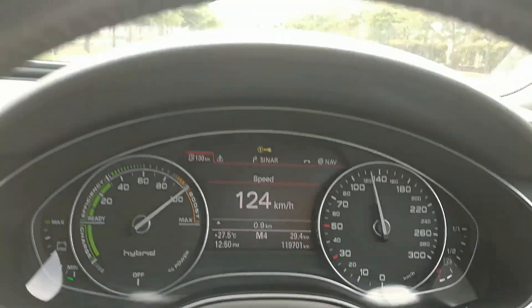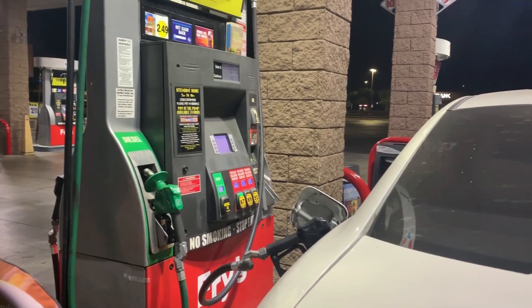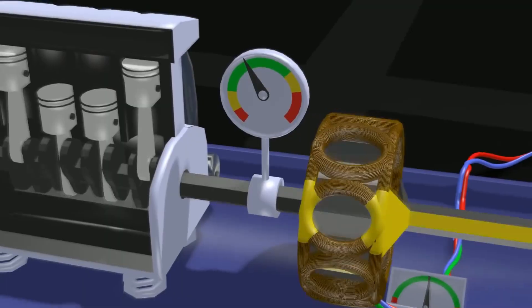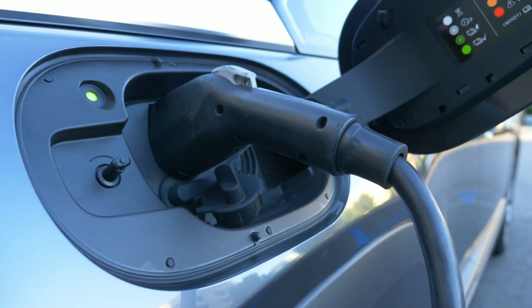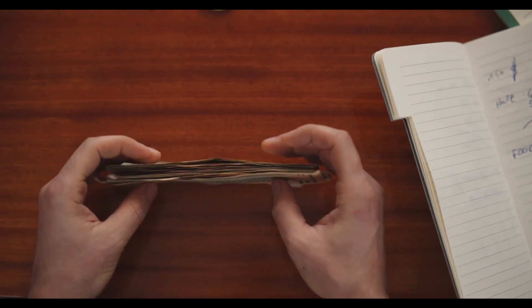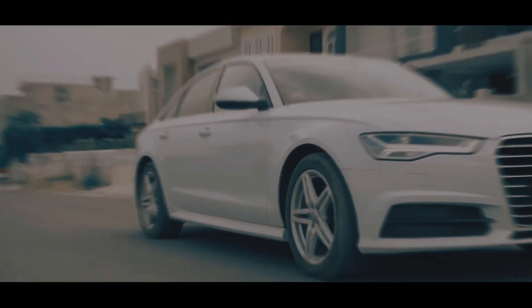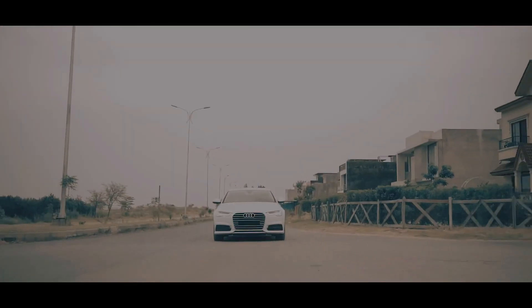Now here's the big question everyone's asking: is a mild hybrid worth it? Well, it depends on your driving style, what you care about, and your budget. Mild hybrids have lots of advantages over regular gas cars, like better fuel efficiency, lower emissions, and smoother rides. They're a more affordable option if you want to try out electric tech without going full electric. Plus, the money you save on gas and possible tax breaks or rebates in some places make mild hybrids a smart choice for many drivers. If you're looking for a greener and more efficient alternative, a 48V mild hybrid is a great investment.